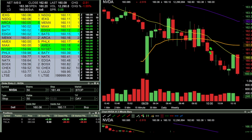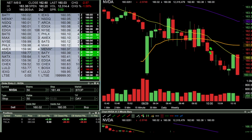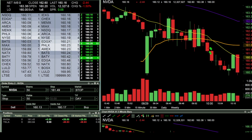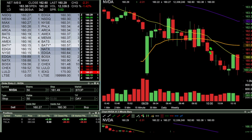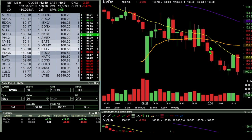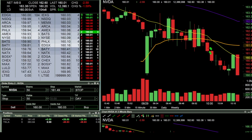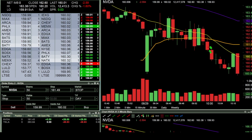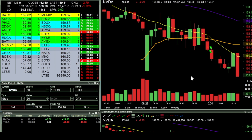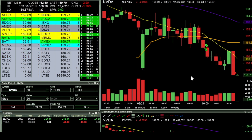Over here it looks like it was a fake break to the upside — looking to potentially go short on the break of 160 to the downside. If NVIDIA gets moving it really can move in your favor. In there at 159.82 for 300 shares short.